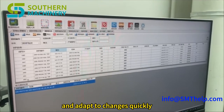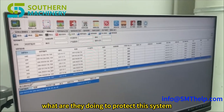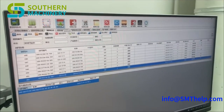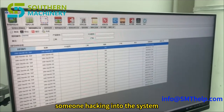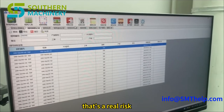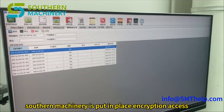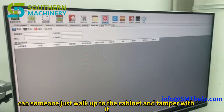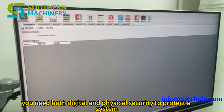All this connectivity raises security concerns. What are they doing to protect this system? A breach in a factory environment could be disastrous — imagine someone hacking in and messing with the production line, or stealing sensitive data. We need to know what safeguards Southern Machinery has put in place: encryption, access controls. And what about physical security? Can someone just walk up to the cabinet and tamper with it? You need both digital and physical security.